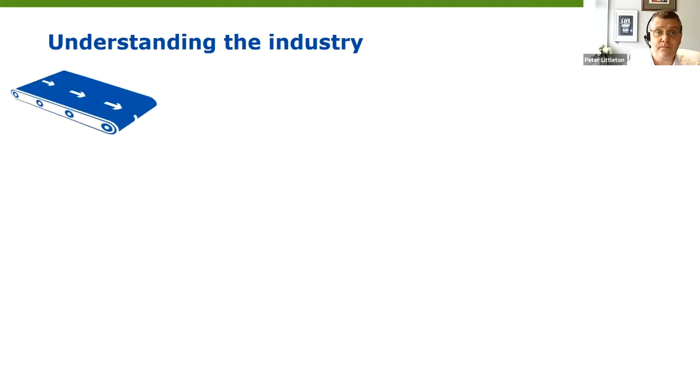Some of the equipment we may find in factories, shops, and food service restaurants includes conveyors, waste scales, lazy Susans — the rotating turntables — food service counters, ovens, saws, shelves, and racking. Some of this equipment can be fairly straightforward to clean; tables, for example, are fairly easy. But when you get to things like the meat slicer, it can be quite a complex task to dismantle and ensure that all food contact surfaces are suitably cleaned and disinfected.